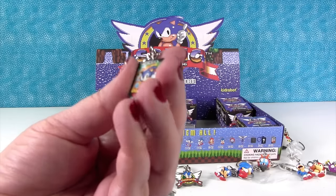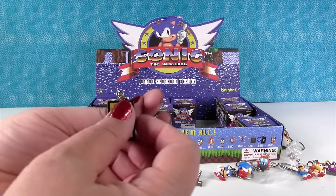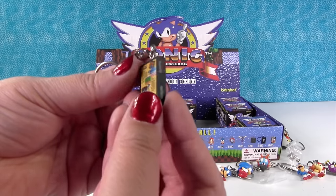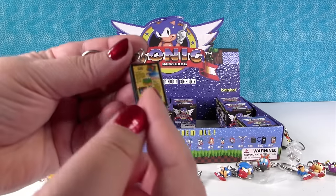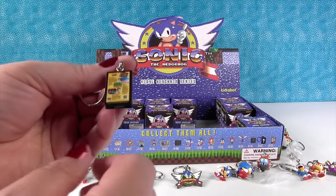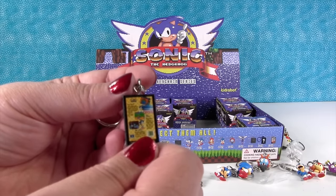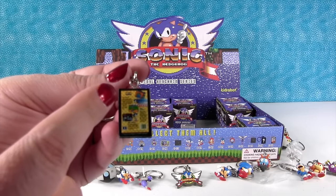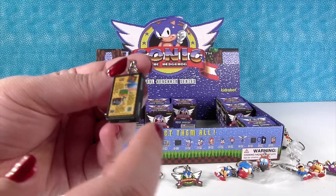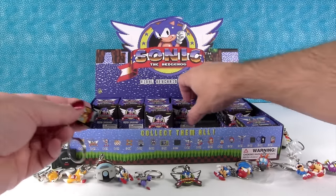I have the Sonic the Hedgehog game. Oh, that's cool. That's like the original game cover. Wow, it's even printed on the back and the side — it's not just made up. Sometimes they just don't type real words because it's so small, but these are real words. That is really awesome. Good job, Kidrobot. That is cool.